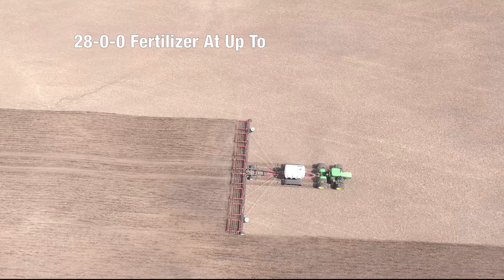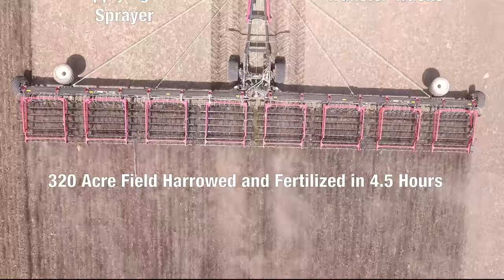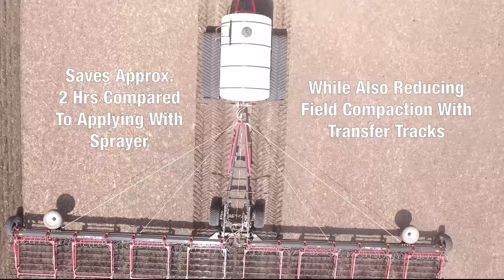For example, applying 28-00 fertilizer at up to 60 gallons per acre, driving 8 miles an hour. Doing the math, that's a 320-acre field harrowed with fertilizer applied and incorporated in just 4½ hours.